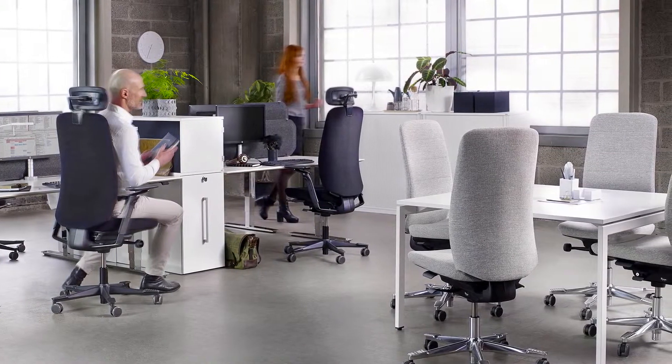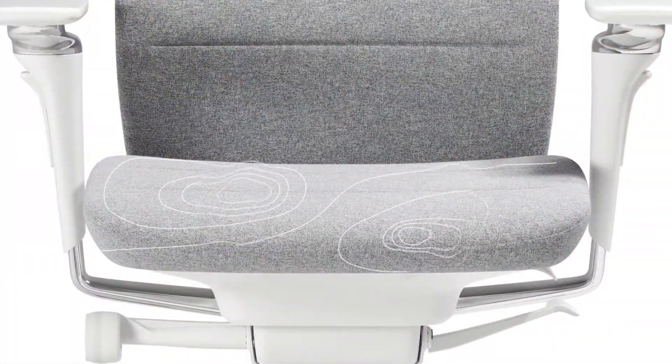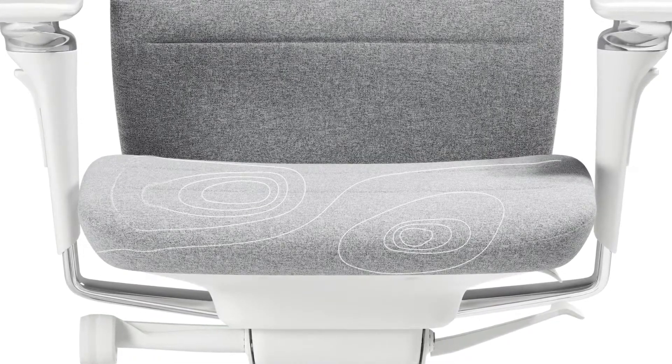Sitting correctly and feeling good is all about moving your body. That's why Capella has the new free-motion mechanism — a unique innovation creating well-balanced micro-movements in the seat, all to promote your movement and an active sitting.